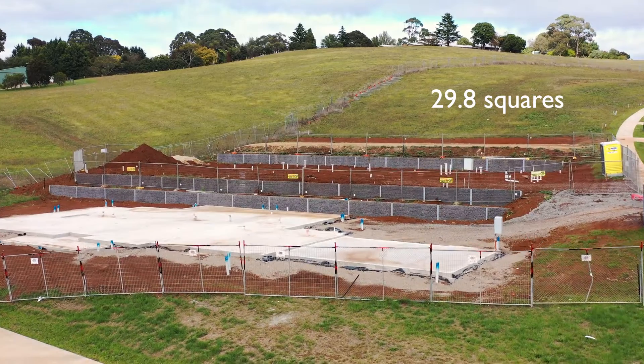Some key features of this beautiful home is that it's 29.8 squares in total. We'll have features such as a beautiful cathedral ceiling alongside a stone-clad fireplace and also beautiful highlight windows to capture all that natural sunlight.